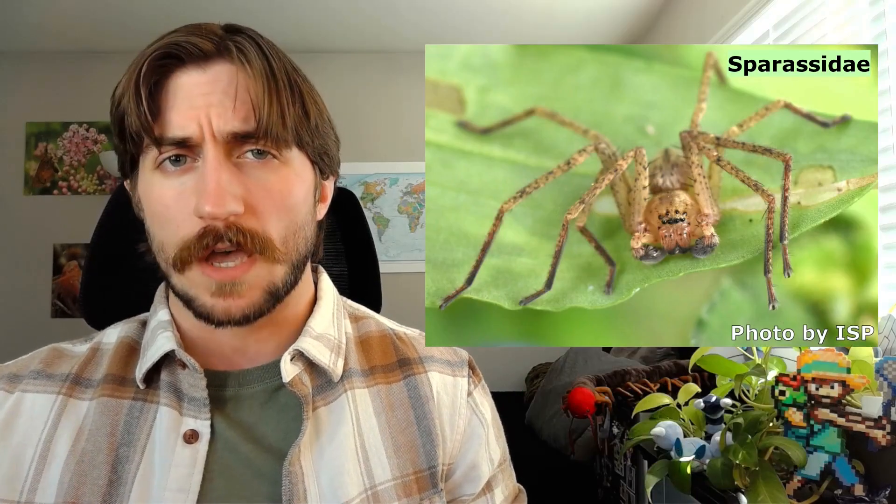Welcome to the Insect Spotlight Project, a channel dedicated to shining a light on insects, spiders, or any other creepy crawlies that get left out of the ecological spotlight. Today we are talking about the class Chilopoda, better known as the centipedes.